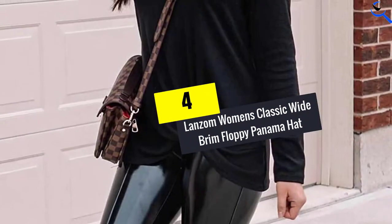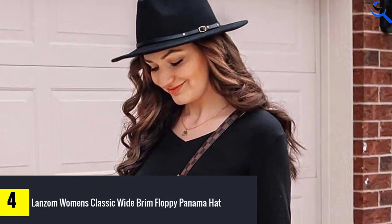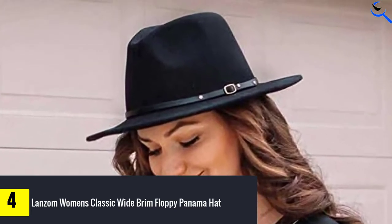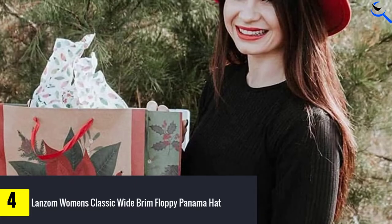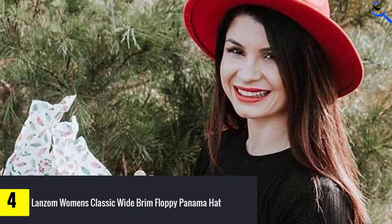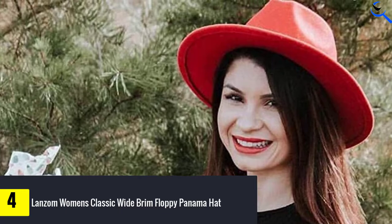Moving on at number 4, we have the Lansom Women's Classic Wide Brim Floppy Panama Hat. The Lansom Classic Panama Hat is designed with a wide floppy brim that protects you from the sun. The 100% woolen fedora hat is crafted with 65% worsted fiber and 35% pure wool. It sports a buckled belt and buckle closure. The hat's circumference measures 22.6 inches with a 2.9 inch brim.